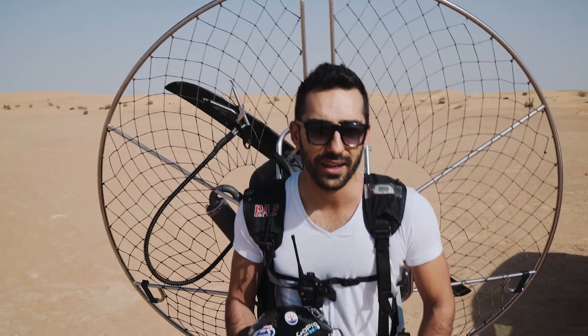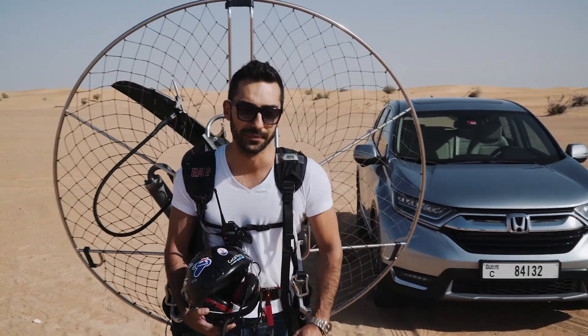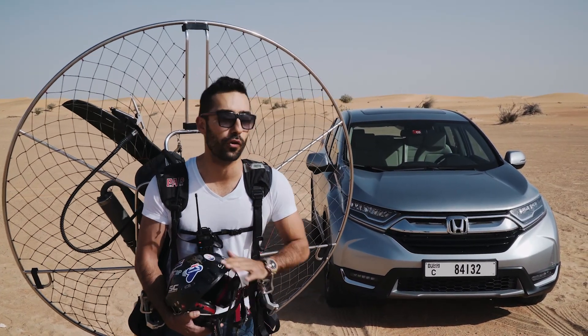Guys, you are both wrong. This is the best Honda. I love being outdoors and having an active life and for that, the CR-V is the best one. It can carry my paramotor, all my gears, and still have plenty of room for all my friends.